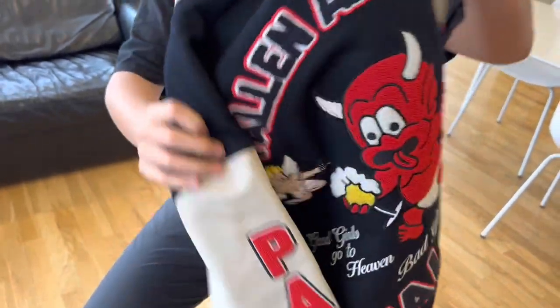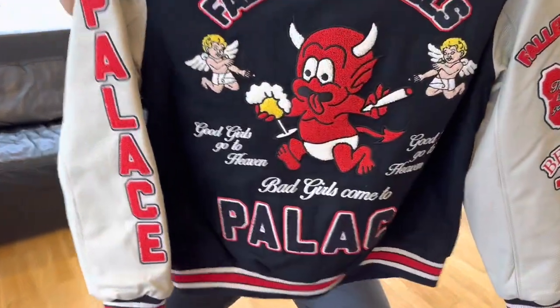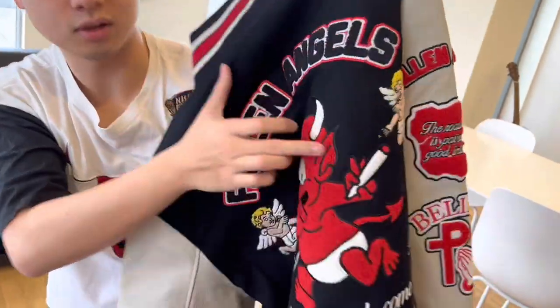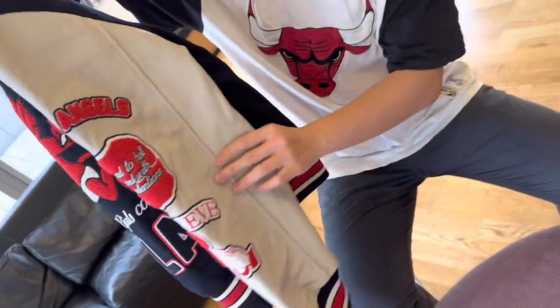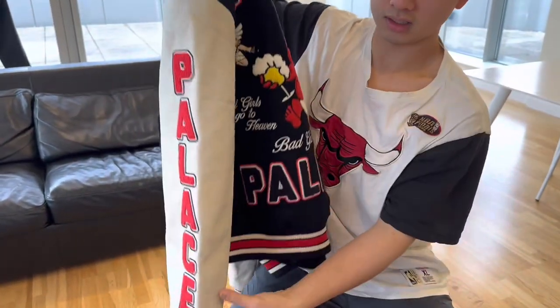Here at the back, you have the Palace wording and the demon holding a pint and a cigarette. On the sleeve, there are a lot of patches, and on the other side as well.